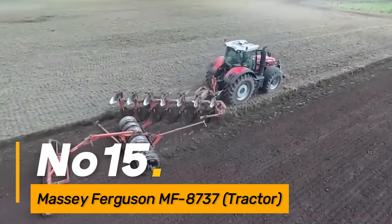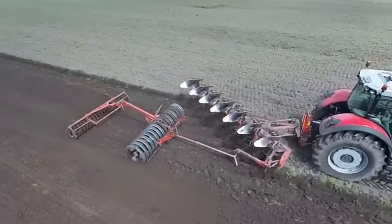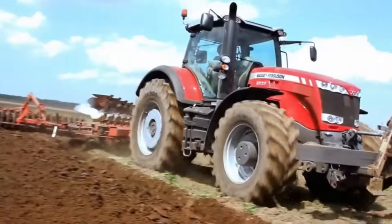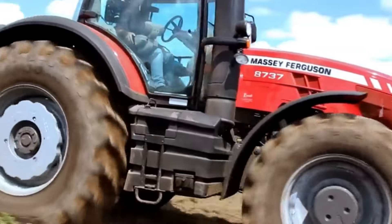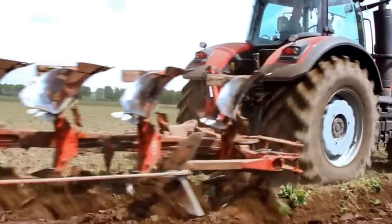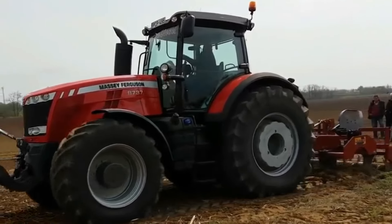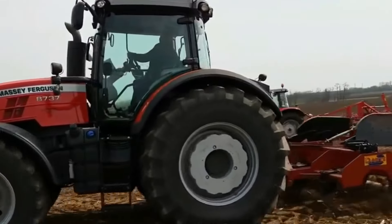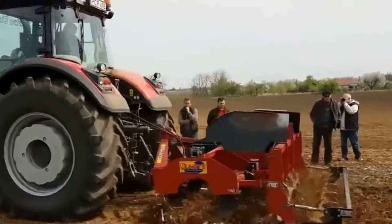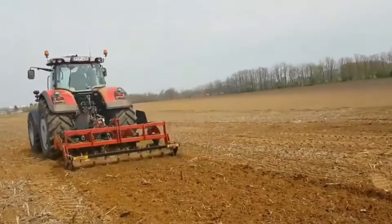Number sixteen: the Massey Ferguson MF8737 Tractor is a versatile machine designed for various agricultural tasks. With advanced features, it enhances individual work efficiency by providing power and precision in tasks such as plowing, planting, and hauling. Its versatility allows farmers to optimize their time and resources, contributing to overall farm efficiency.